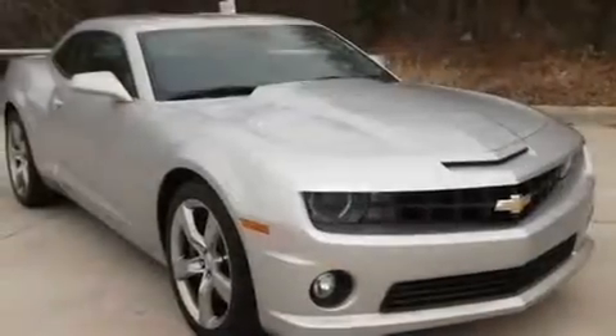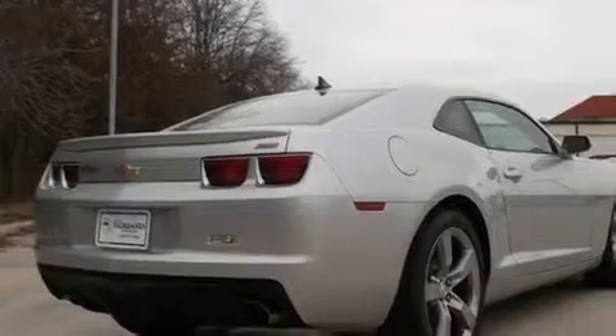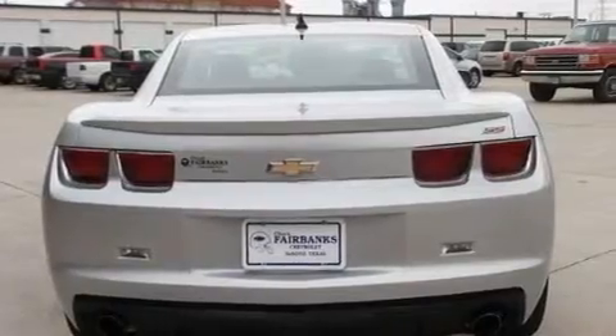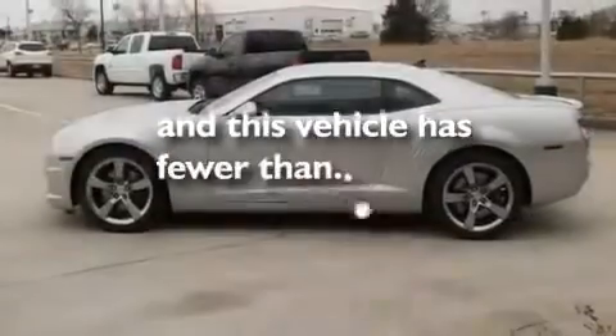Its top features include air conditioning, cruise control, an auto dimming rear view mirror, a passenger side vanity mirror, a low tire pressure indicator, traction control and stability control systems, side curtain airbags, latch-ready child seat anchors, a keyless entry system, and this vehicle has less than 8,000 miles.